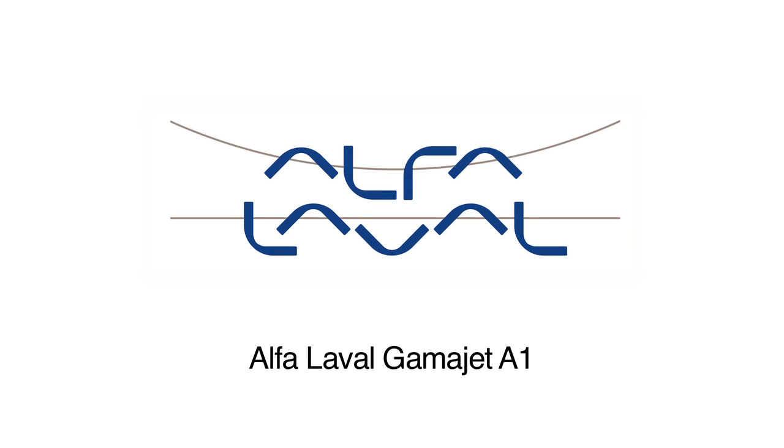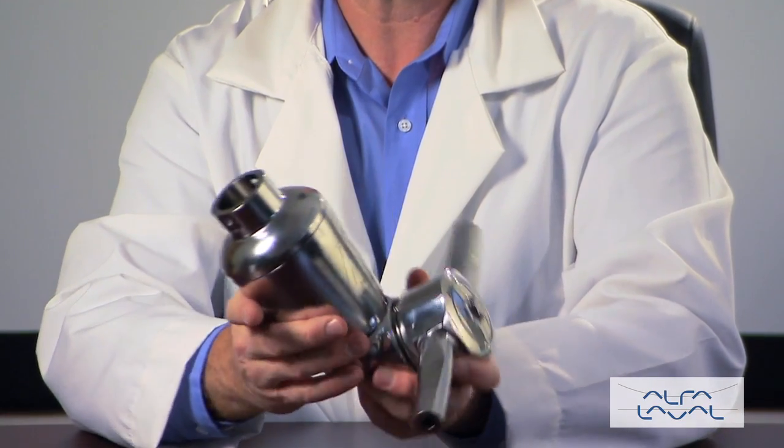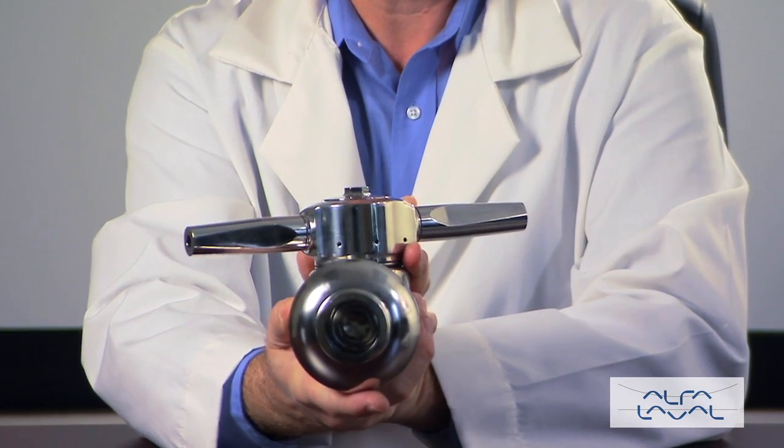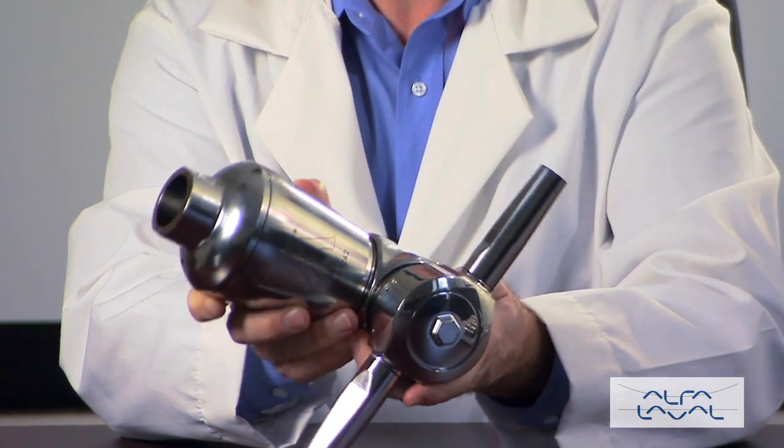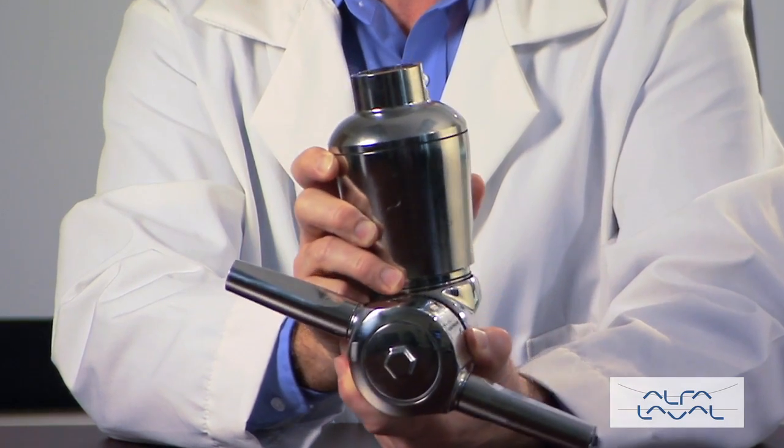The GammaJet Aseptic 1 is the first and only rotary impingement tank cleaning machine to meet the requirements of 3A Sanitary Standard 78-01 for spray devices intended to remain in place. This revolutionary fluid-driven machine completely eliminates all areas for potential bacteria growth. Variable flow rates and a consistent 360-degree spray pattern ensure reproducible and repeatable cycles that provide thorough and verifiable cleaning.